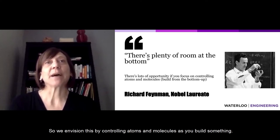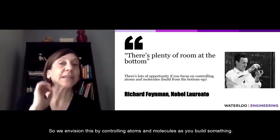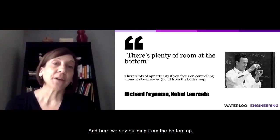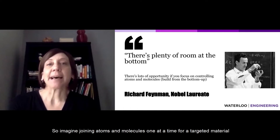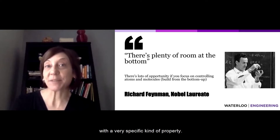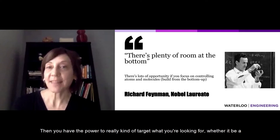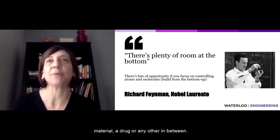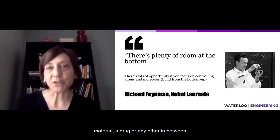We envision this by controlling atoms and molecules as you build something — building from the bottom up. Imagine joining atoms and molecules one at a time for a targeted material with a very specific kind of property. Then you have the power to really target what you're looking for, whether it be a material, a drug, or anything in between.